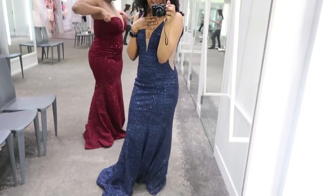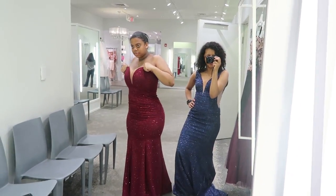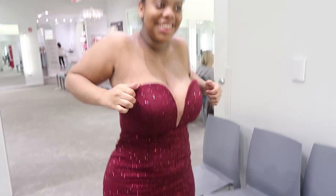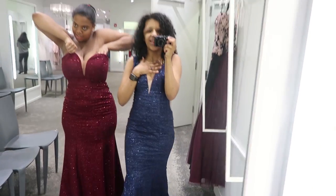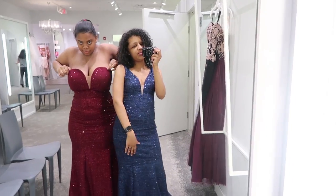Oh my gosh guys, look at this — I love the sparkles! Sparkles look great. Now, all she does is lift it up, so if you have big boobs I don't recommend this style. Because yeah, you really need something to hold it up. I'm flat so there's nothing here to hold it up, so I'm chilling.